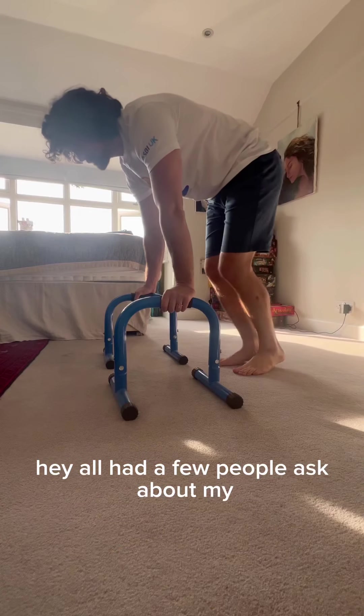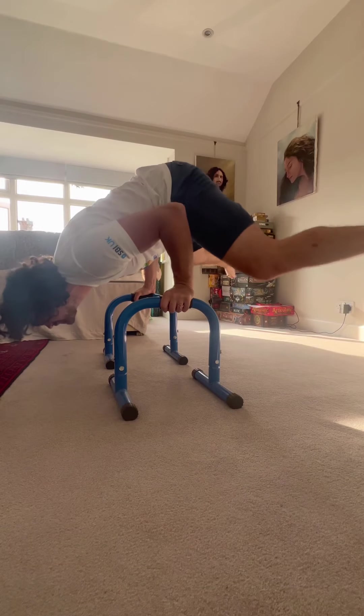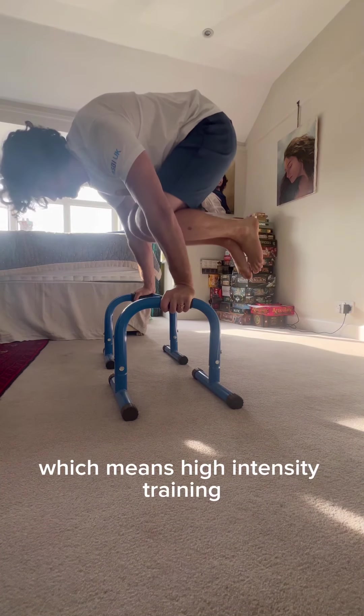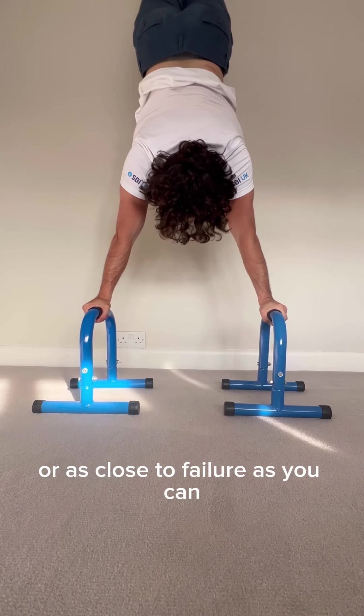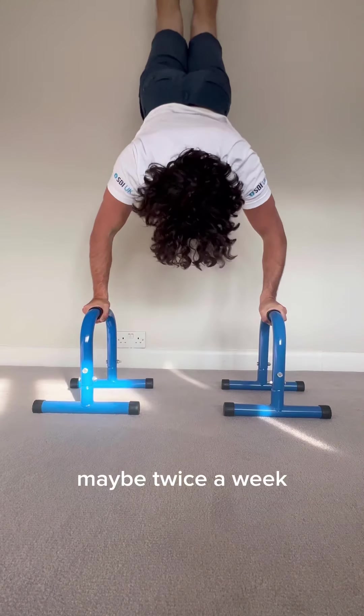I've had a few people ask about my calisthenics training and how I'm training at home. I'm using the HIT protocol, which means high intensity training, where you train to failure or as close to failure as you can around once a week, maybe twice a week.